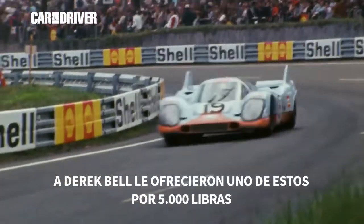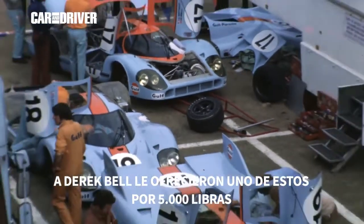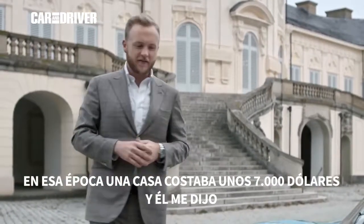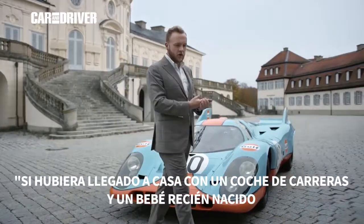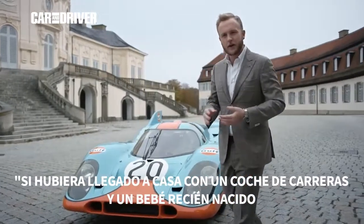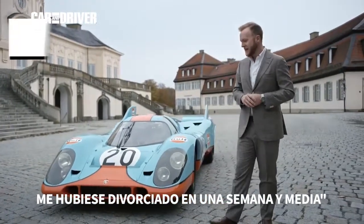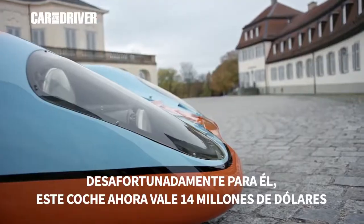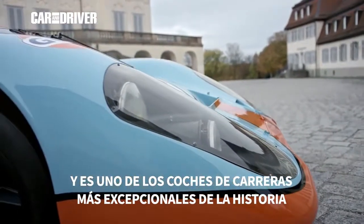Racing driver Derrick Bell was offered one of these after his racing season with Porsche for 5,000 pounds, at a time when a house cost about 7,000 pounds. He famously told me: 'If I came home with a racing car and a newborn baby, I would have been divorced in a week and a half.' Unfortunately for him, it is now worth 14 million US dollars, and it is one of the most exceptional racing cars in history.